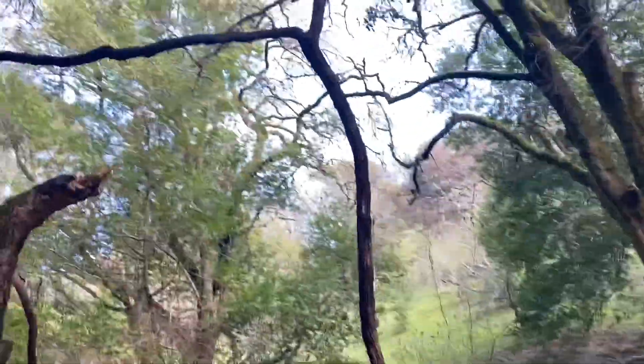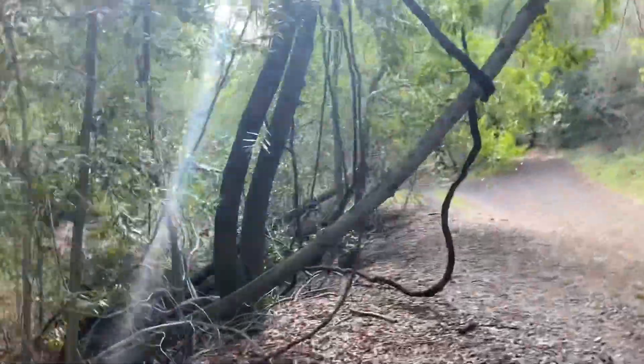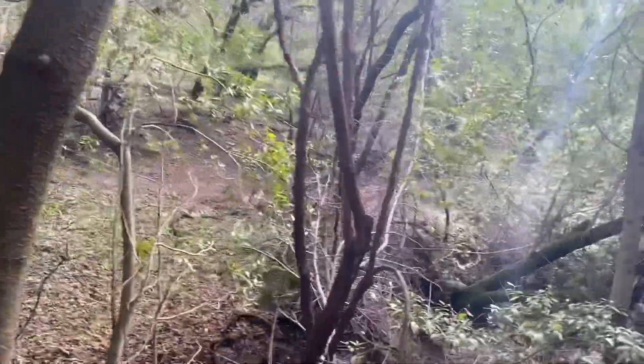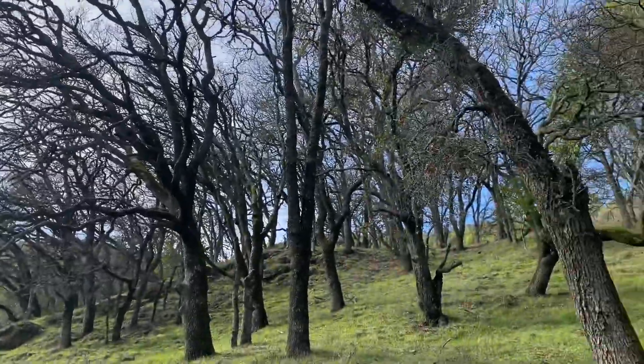Man, check out these Tarzan vines — straight out of the Jungle Book. If there were people swinging from vines, these would definitely be them. Tarzan vines. It's beautiful.